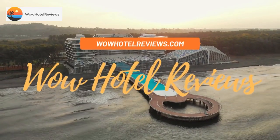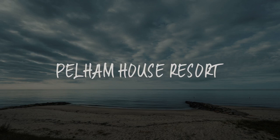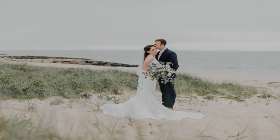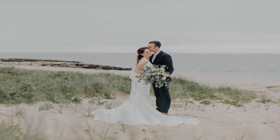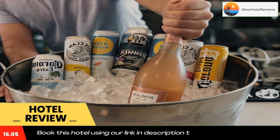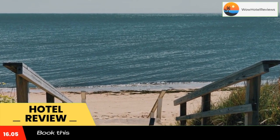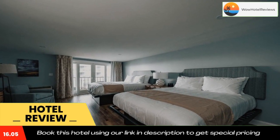Hello guys, welcome to Wow Hotel Reviews. Today I am reviewing Pelham House Resort, a three-star hotel. Please use our Booking.com link in the description to book the hotel and get special pricing. Some of the most popular facilities are one swimming pool, beachfront, free Wi-Fi, tea and coffee maker in all rooms, and a bar.